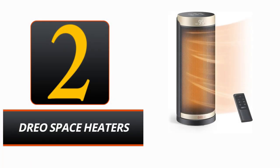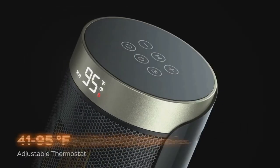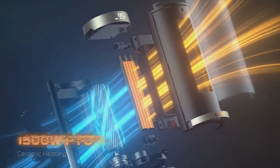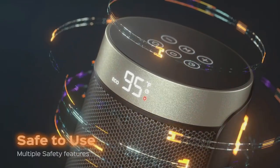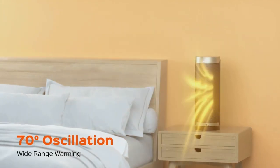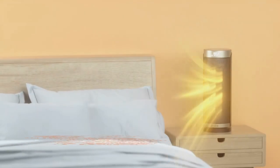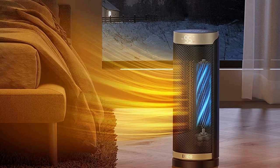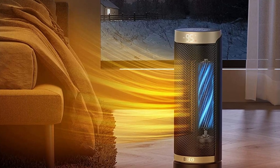Number 2: DRIO Space Heater. With its sleek design and high-performance heating capabilities, the DRIO Space Heater is a great choice for any indoor space. Its compact black design is ideal for small spaces, and the adjustable thermostat allows for simple temperature adjustments between 41 and 95 degrees Fahrenheit. The heater has a number of convenient features, including a 70-degree oscillation range and memory function.